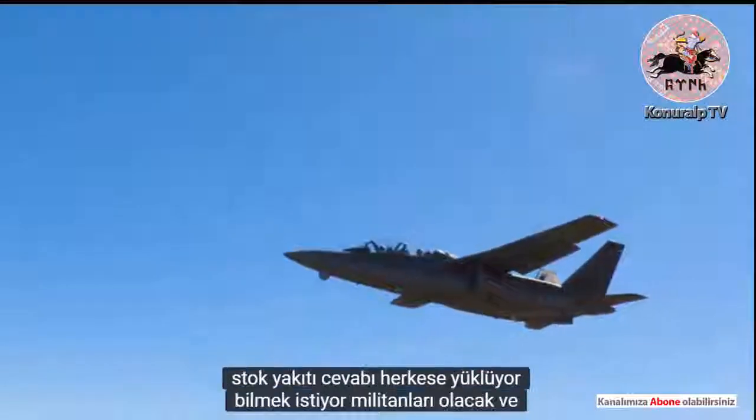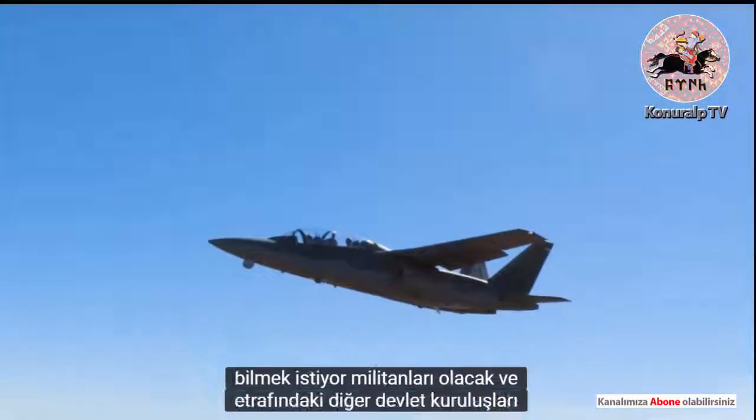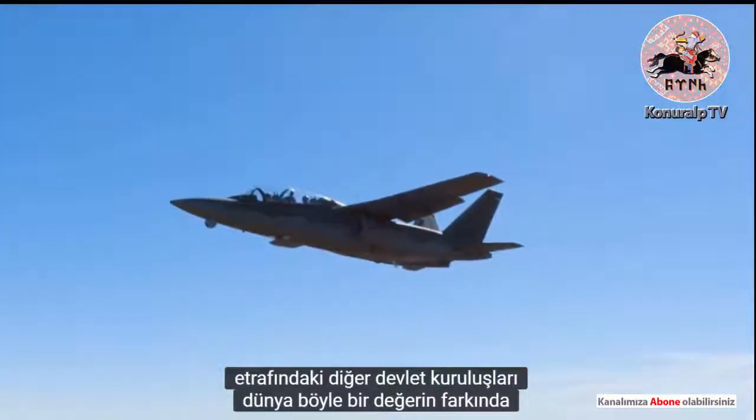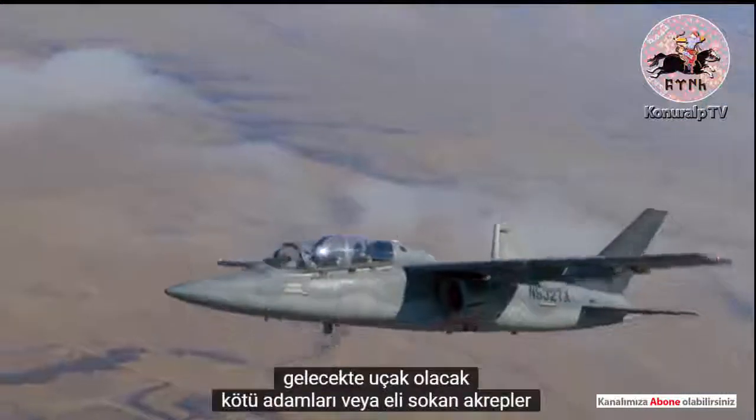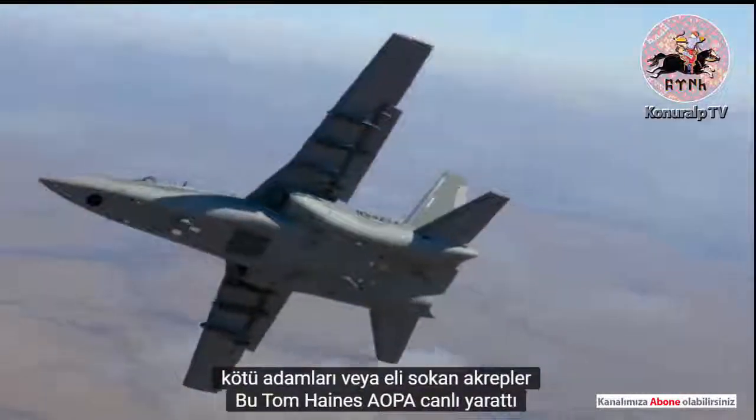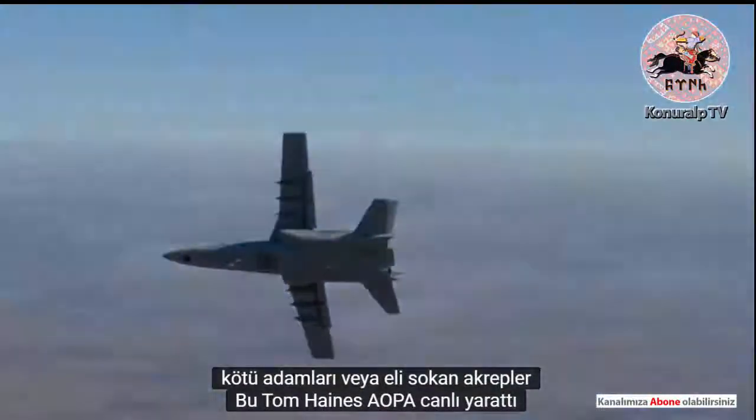The answer everyone wants to know is: will militaries and other government organizations around the world recognize the value of such an airplane? Will the Scorpion sting the bad guys, or the hand that created it? Tom Haines, AOPA Live.